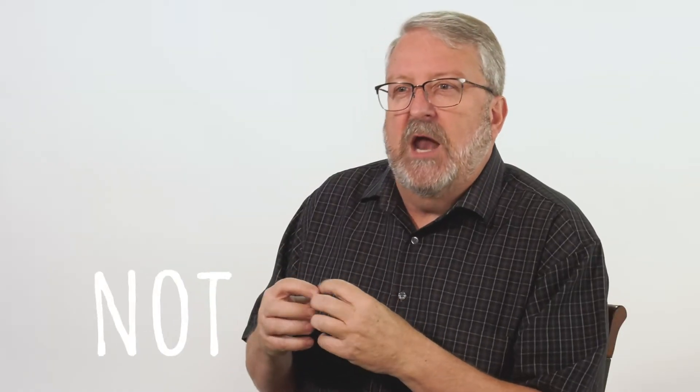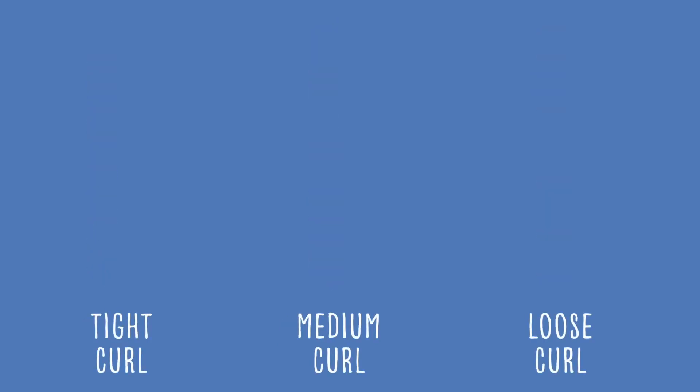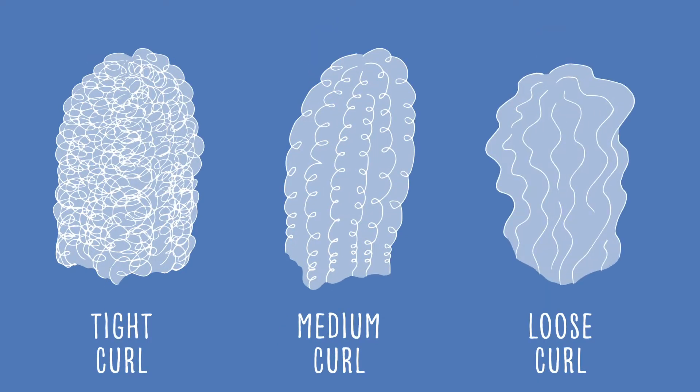Silicone is not horrible. People can choose to use it or choose not to use it. But it doesn't build up because remember, there's fine, medium, and coarse hair types. There's also tight curl, medium curl, and loose curl hair types. So how can one ingredient be good or bad on everything?